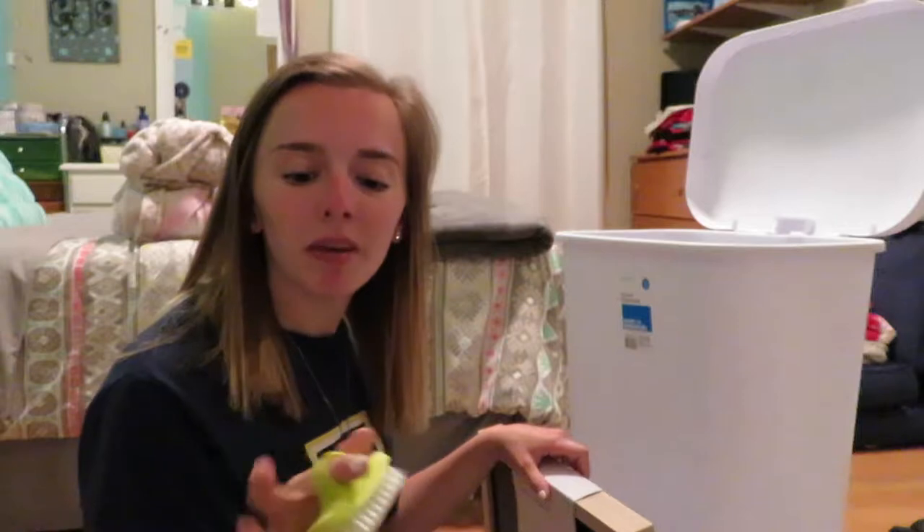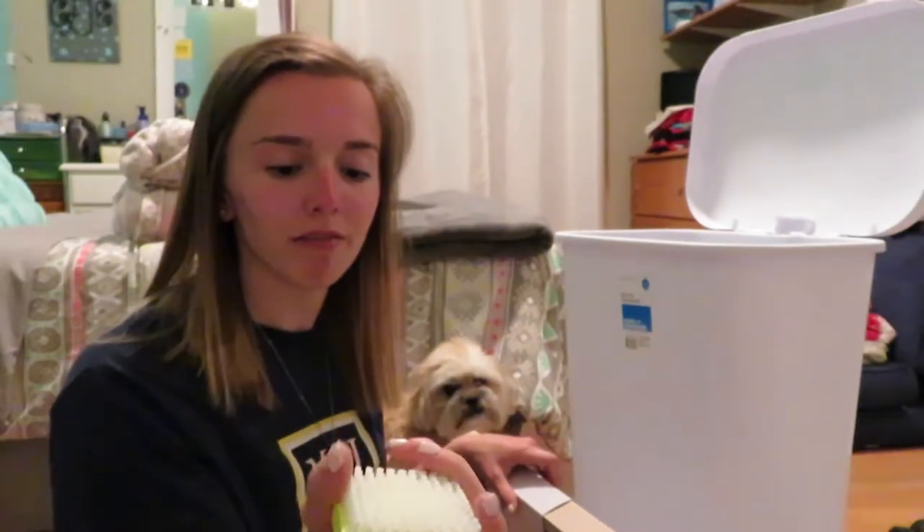I used one of these the other day when I was cooking dinner with my dad. And I was like, man, these are really cool. And he's like, you should get one for your apartment. So we got one. It was only like five bucks.